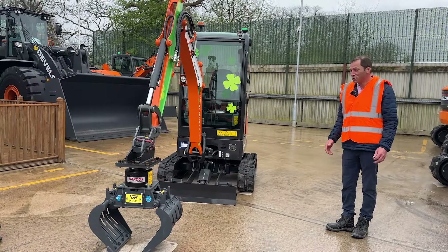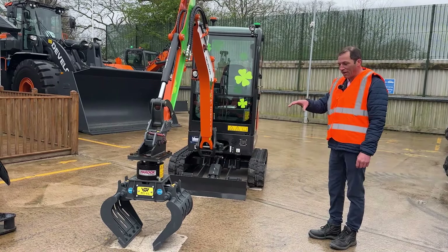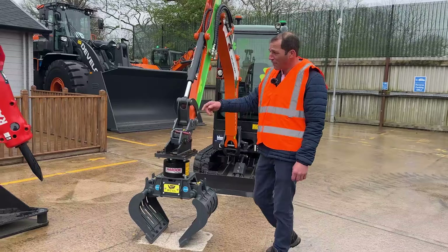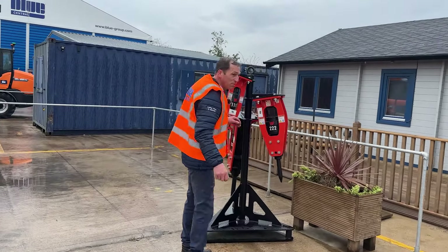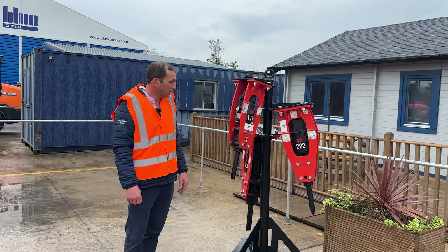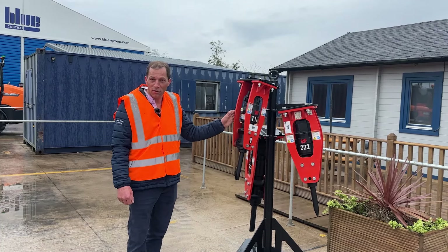To complement the Devlon range that we sell, we also provide selector grabs and breakers. Everybody likes to come to one place and deal with one set of people for all their attachments and machinery, which makes it very easy for the customer. Here we have the Rammer breakers. These have been designed for utility use — very slim frame and allows great access. I've sold quite a number of them with the DX20, and they're very popular with cable management and laying fibre optics. Blue Care can provide all your maintenance needs for all the attachments and the machinery.